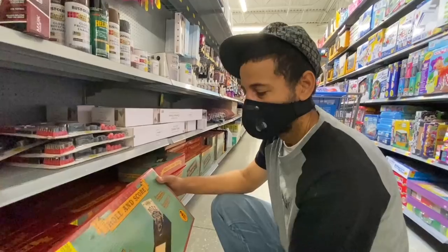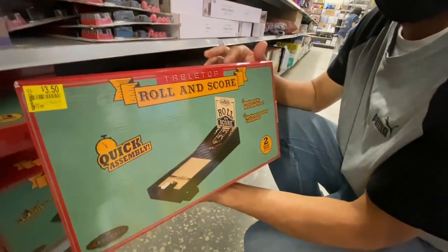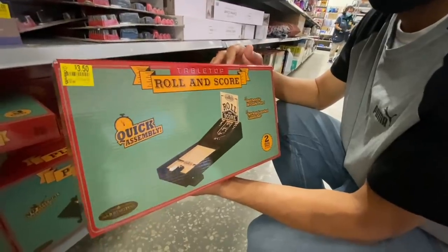You can't beat that — $3.50! This is good for when you're bored around the house with the kids — little challenges to get them off the video games.